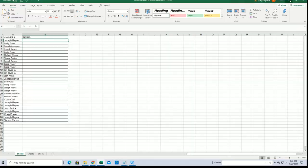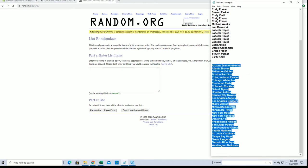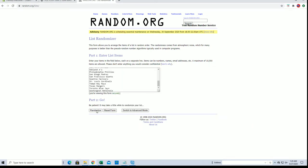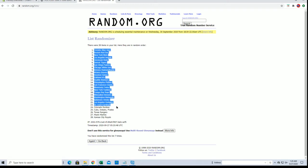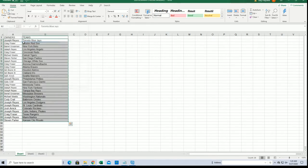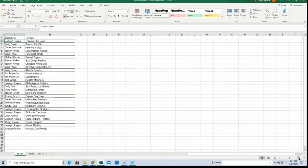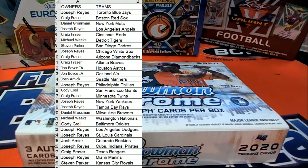Let's do teams. Diamondbacks to the Nationals. Blue Jays to the Royals.